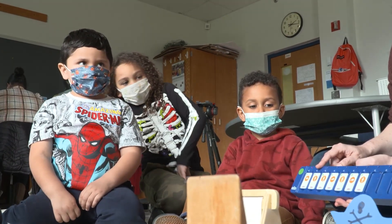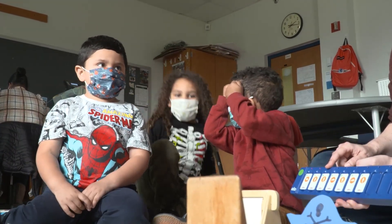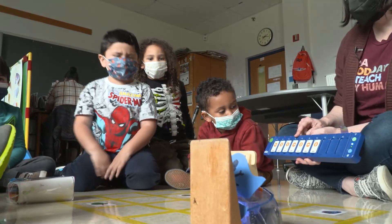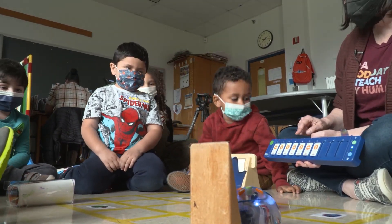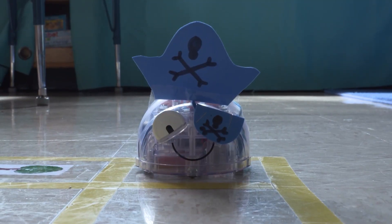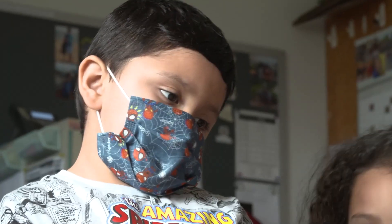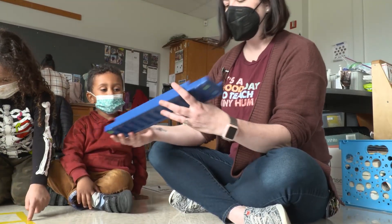These preschoolers are learning about computer programming at a very early age, and what better way to introduce them to computer science concepts than through play with robots. Look at Bluebot's outfit today — he's a pirate. We're gonna turn Bluebot on and we're gonna turn on his tiles.